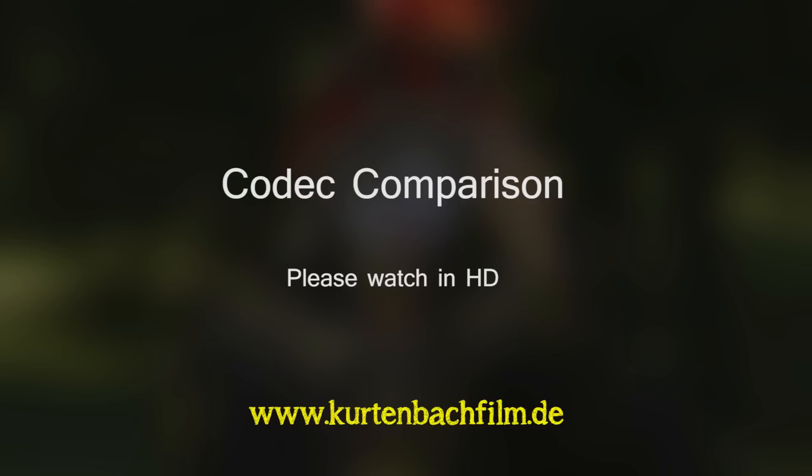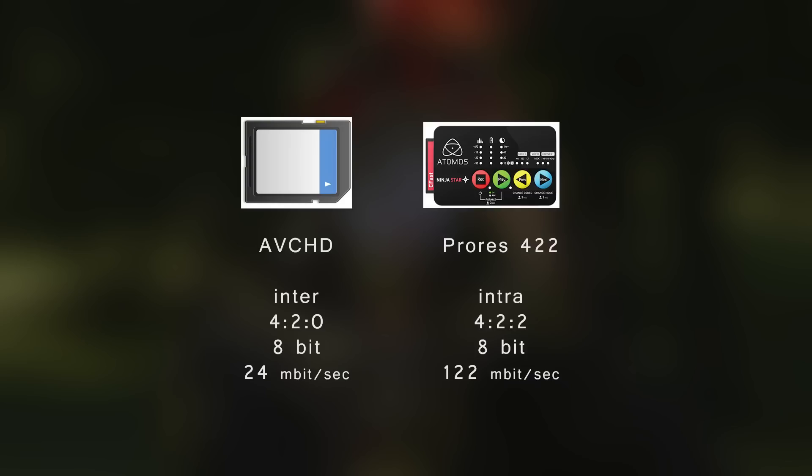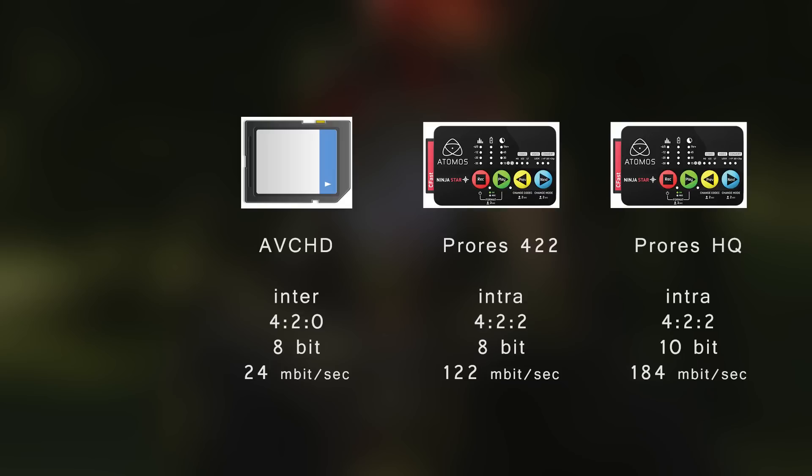In this video I will have a closer look at the quality differences of the recording formats AVCHD, ProRes 422, and ProRes HQ. I did this test primarily for myself because I wanted to find out which codec I want to use in future productions, and I didn't find a lot of information on the web about the quality differences of ProRes 422 and ProRes HQ.